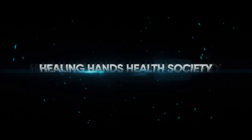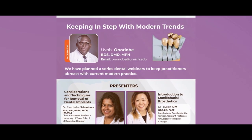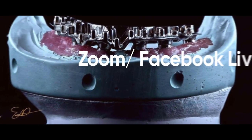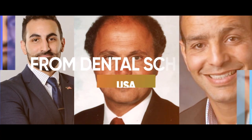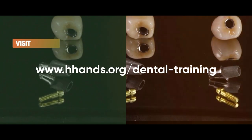Healing Hands Health Society presents the Dental Webinar Series. We have planned a series of dental webinars to keep you abreast of current practice. This series on prosthodontics will be via Zoom and Facebook Live. Presenters are drawn from dental schools in the USA and private practitioners from around the world. To register for future webinars, visit www.hhands.org/dental-training. For future inquiries, contact the facilitator.